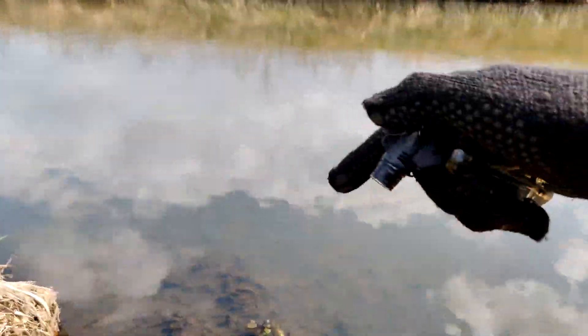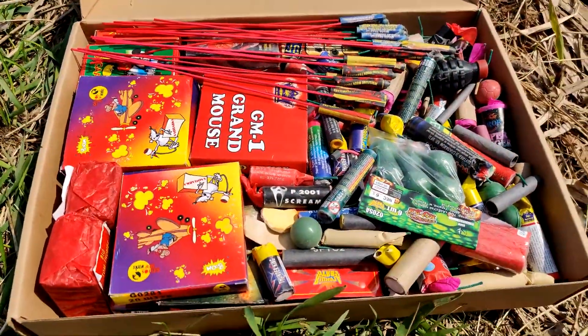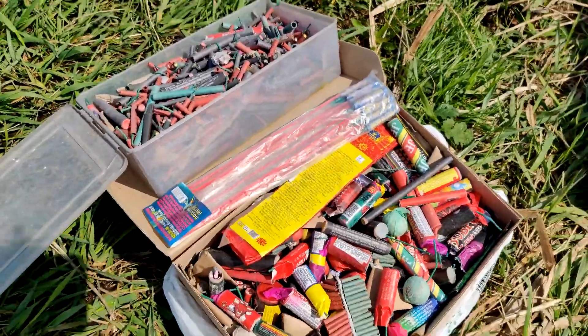Hello everyone, you are on the Backrod channel. Today we will blow up various pyrotechnics in the water — see how many interesting things we have. Subscribe and let's go!